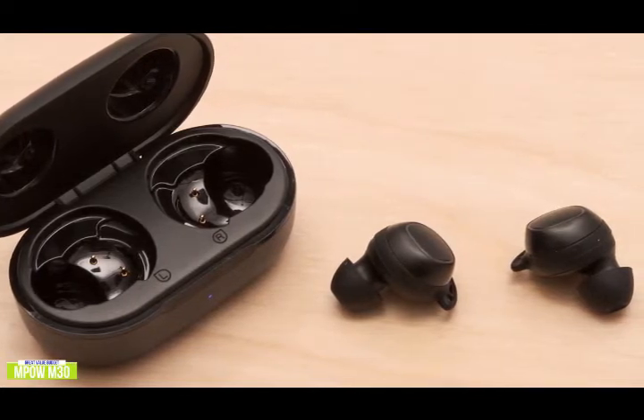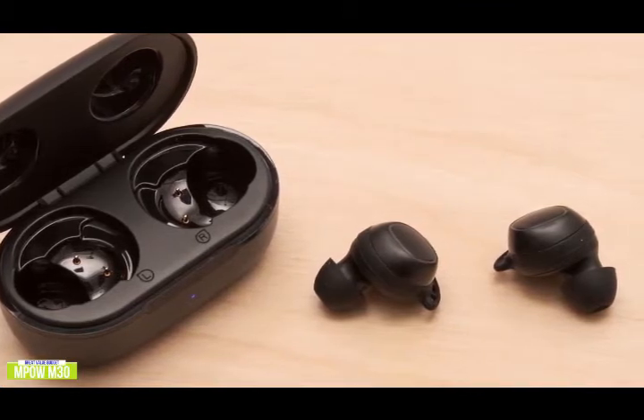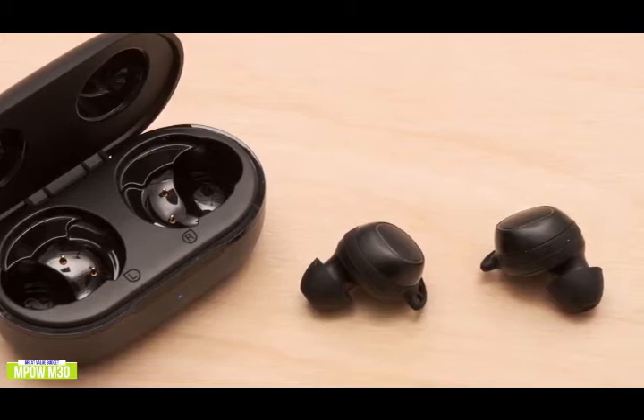It's easy to switch between the twin mode and the mono mode, so if you need to quickly take a call on your cell phone, you can just grab one earbud. MPOW even lets you replace just the left or right earbud in case you lose one, instead of having to buy a whole new pair.